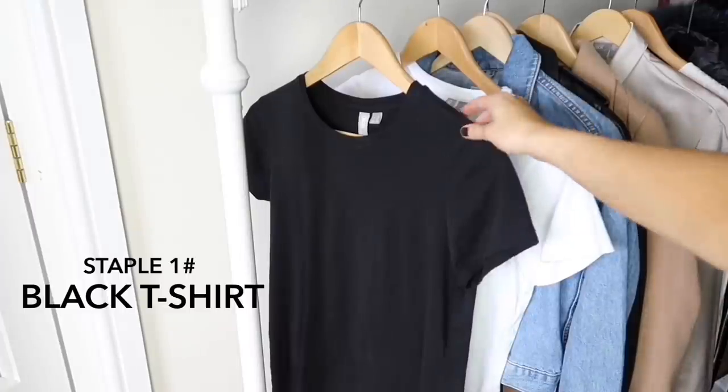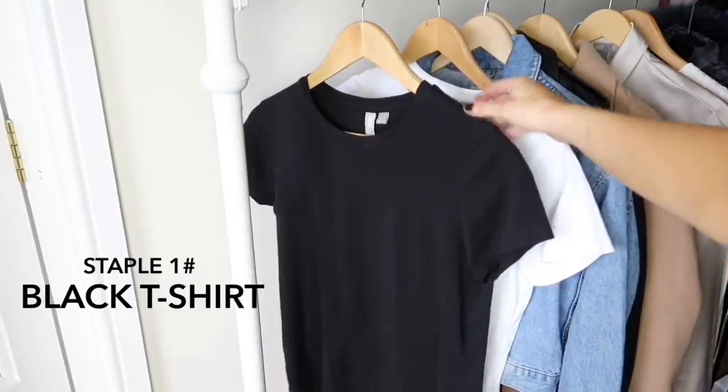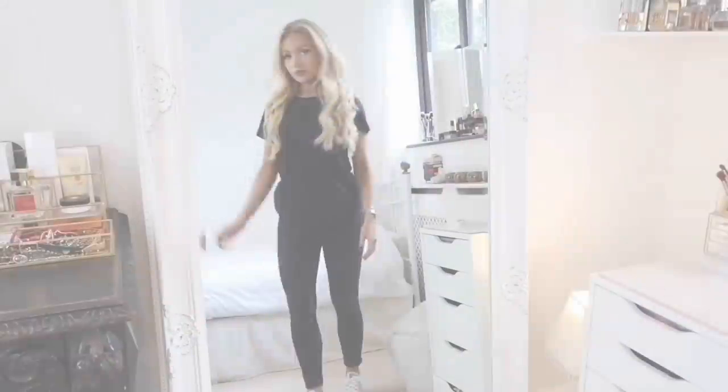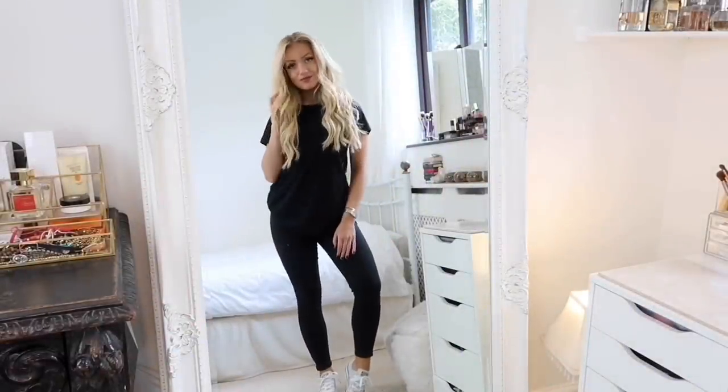Now on to the clothes. The first staple is a black t-shirt — these are brilliant because you can wear them with everything, and you can even tie them up at the front. I've done a whole video on that, so I'll leave a link to it at the end of this one.